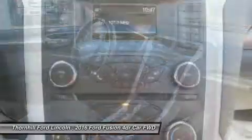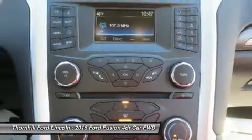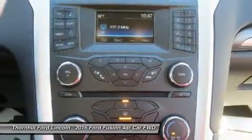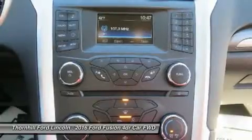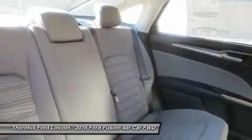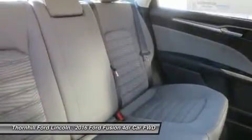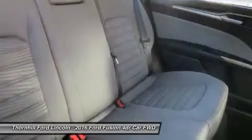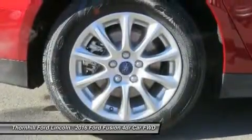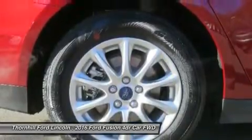More expensive trims give you features like rear air vents, a rear-view camera, Sony Premium Sound System with satellite radio, leather seats, and a 1.5L or 2.0L turbocharged engine. Plus, look for optional technology like intelligent all-wheel drive, active park assist, blind spot monitoring, heated and cooled seats, heated steering wheel, a navigation system, and the amazing lane-keeping system.